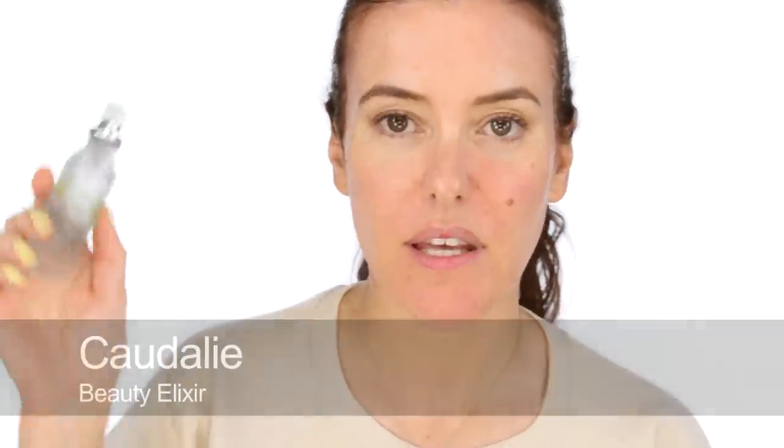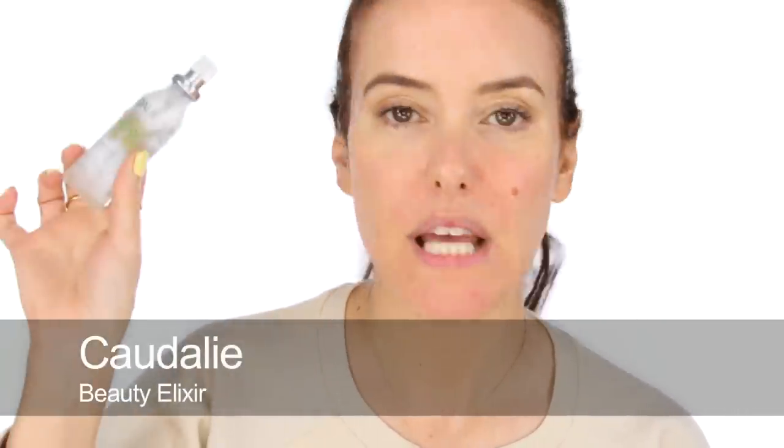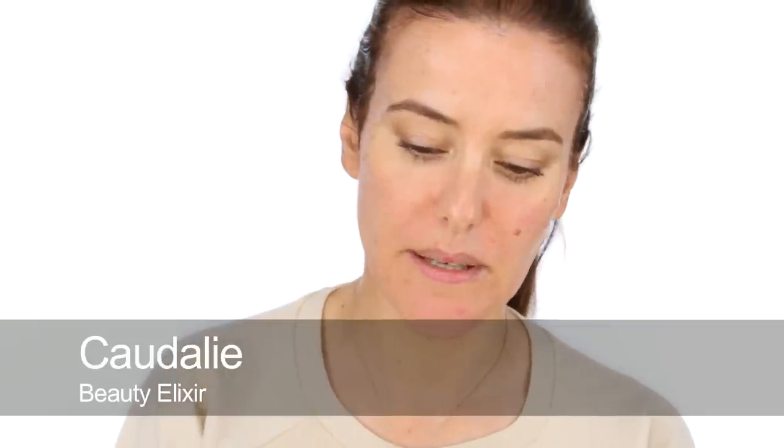The next thing I do is use the Elixir Eau de Beauté by Caudalie. I spray this on my hands and pat it on — it has essential oils in and it's a quite refreshing toner. Then the next thing I do is put a face mask on. I know it sounds a little bit crazy but I've done it for years and no one's said anything yet.